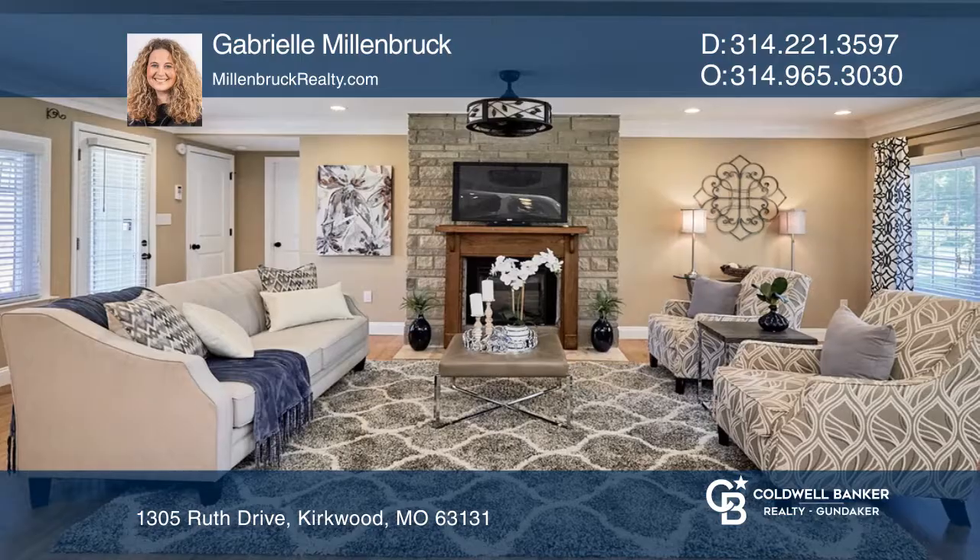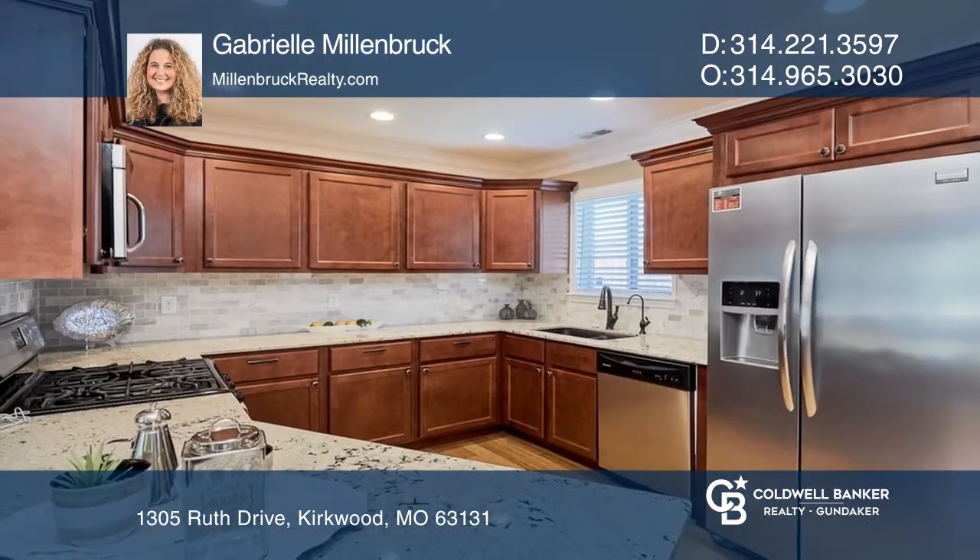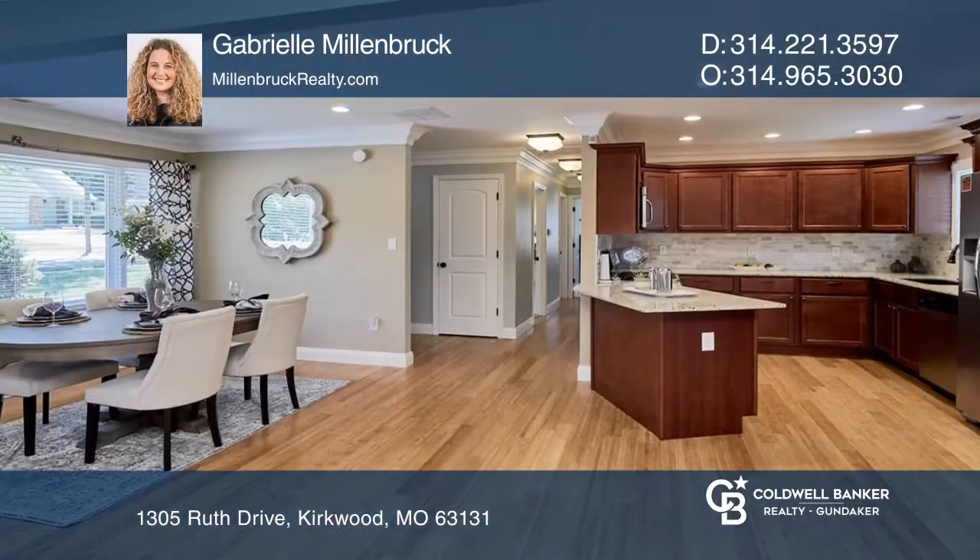Electric fireplace in the living room creates a cozy environment. Kitchen offers bar counter extension, gas stove, and generous cabinetry with stainless steel appliances.